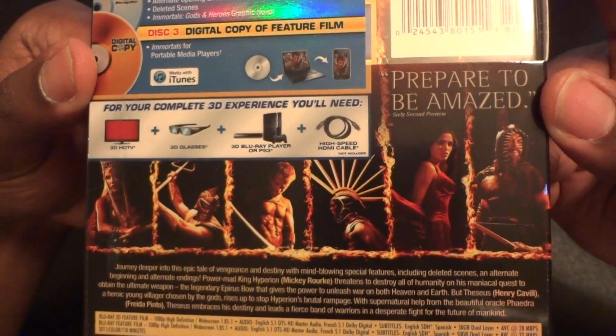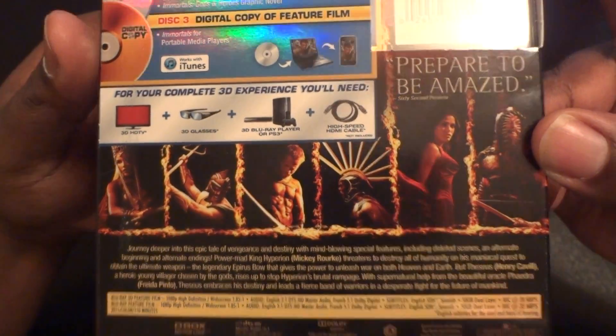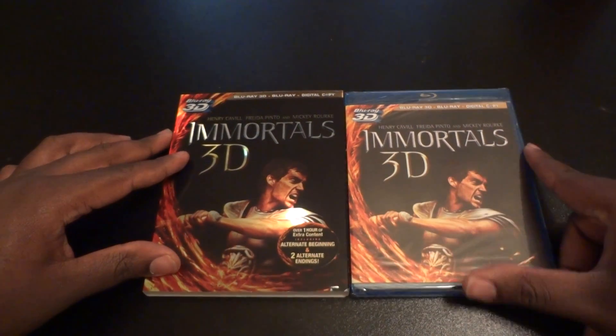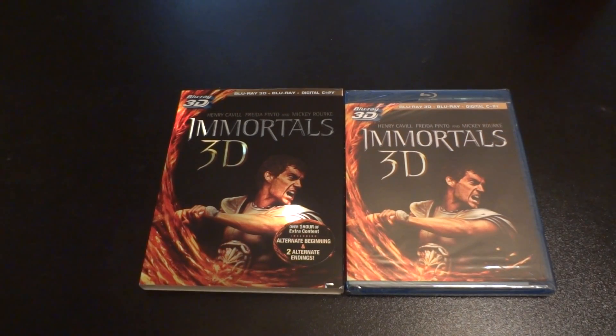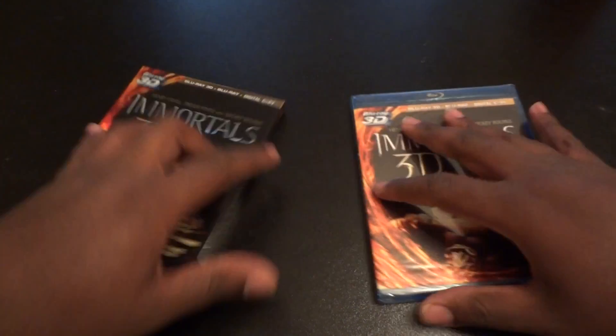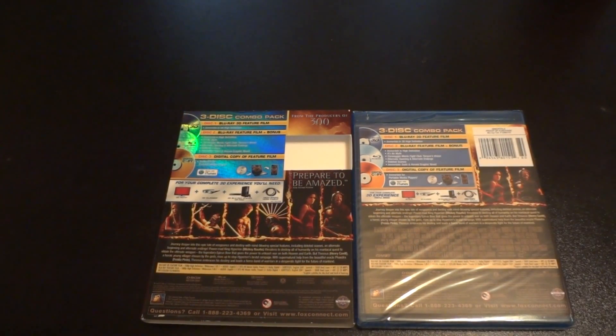I'm not going to tell you too much about this movie because I haven't seen it, but I did want to see it. It came out in theaters on November 11th, 2011. Here's a side-by-side view with the slipcover and the case — pretty much the same artwork, nothing really different. It's just that the shininess you see on the slipcover is not on the Blu-ray case itself, front or back.